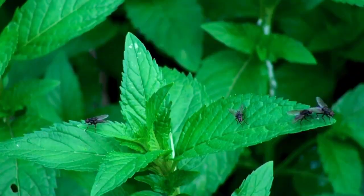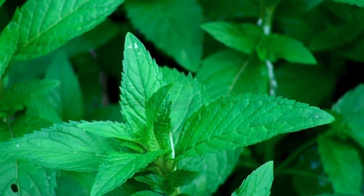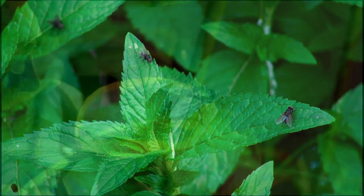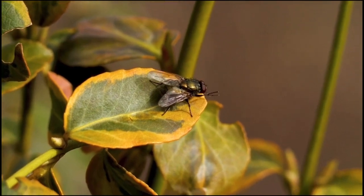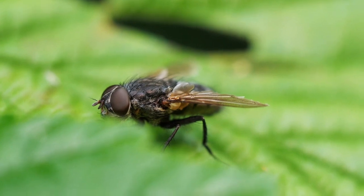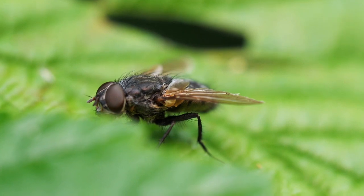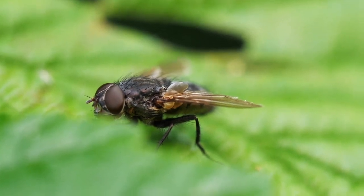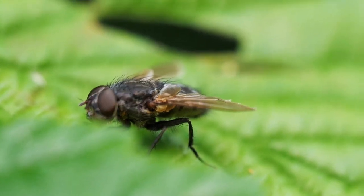Flies can transport pathogenic bacteria from one surface to another, causing illnesses such as food poisoning and diarrhea. Flies have hairy legs that collect bacteria from dirty surfaces, and when they land on food, these bacteria can be transferred to the food. To prevent this, keep food in clean, closed containers and regularly clean surfaces where flies may land.